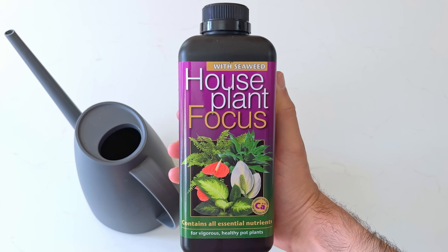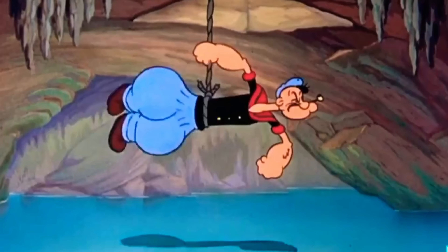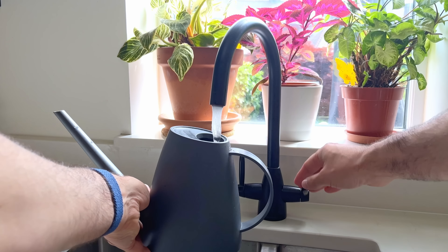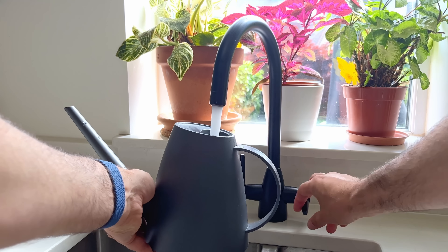Beginner plant parents tend to get the purpose of fertiliser mixed up. They assume that giving their plants some food is like giving Popeye a tin of spinach, but unlike Popeye, plants don't get super powered after eating fertiliser. Don't get me wrong — fertiliser is great for your plants and something you should be giving on a regular basis — but the idea that fertiliser massively speeds up growth is not really correct, not directly anyway.